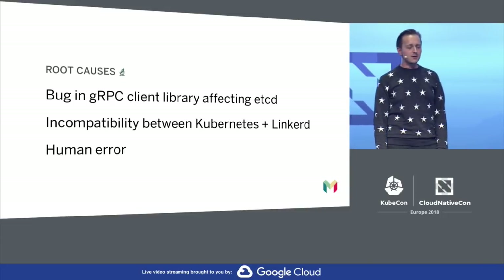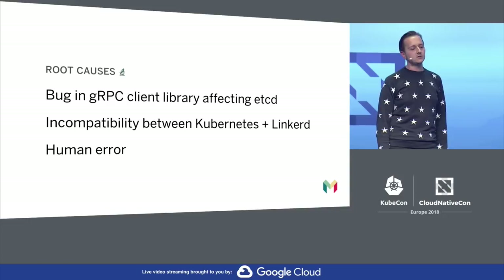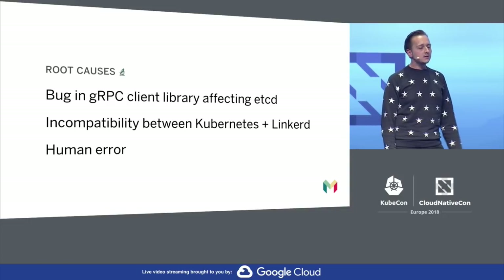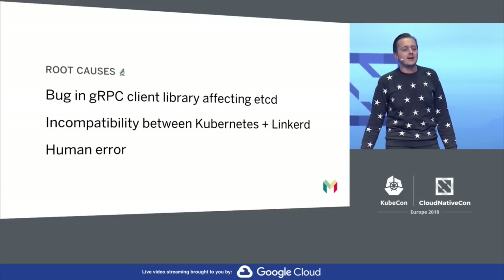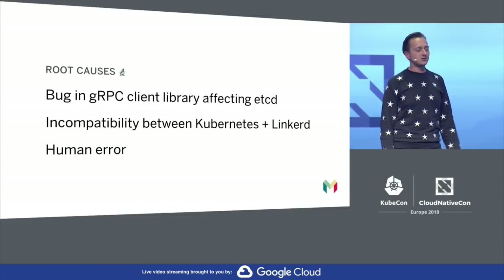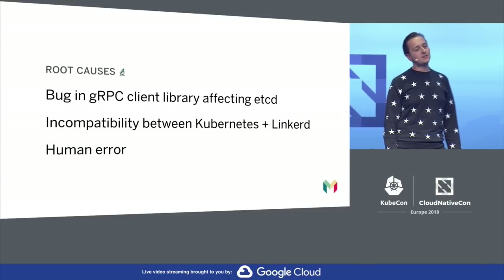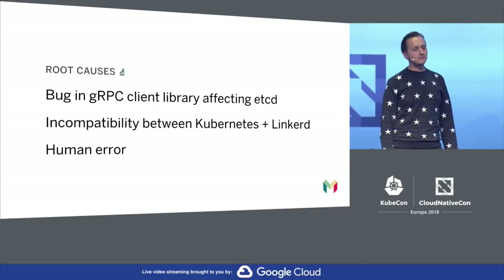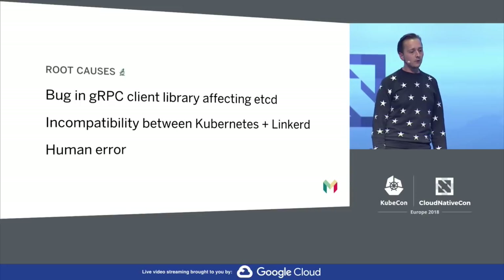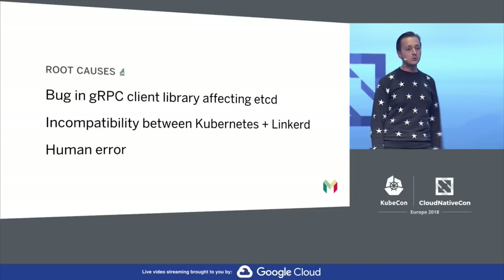The last root cause — and why this outage lasted so long — was human error. While everyone obviously acted with their best intentions, we did make some bad decisions, and I include myself in that. Specifically, restarting those Linkerd pods wasn't necessary and made things far worse. The reason we did that was because we didn't have enough easily accessible information about what to do.